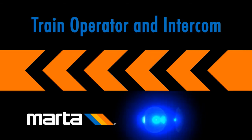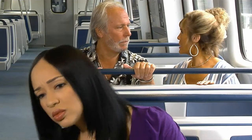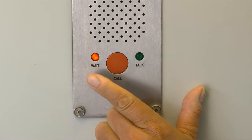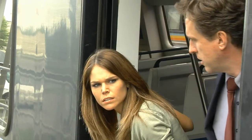Train operator and intercom: Listen to and follow the train operator's instructions. If necessary, call the train operator on the intercom located at either end of the car. In an emergency evacuation, make sure the train has stopped.